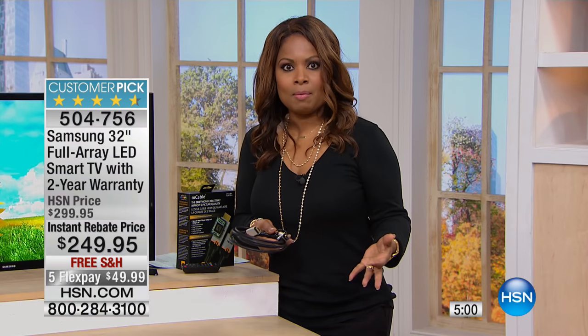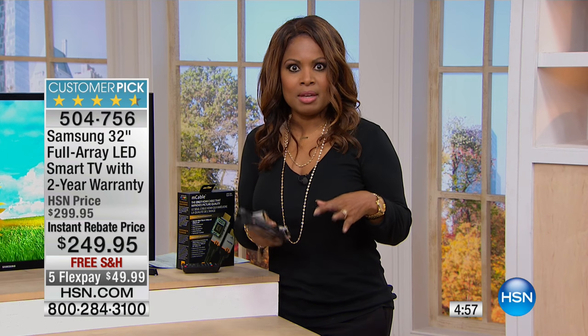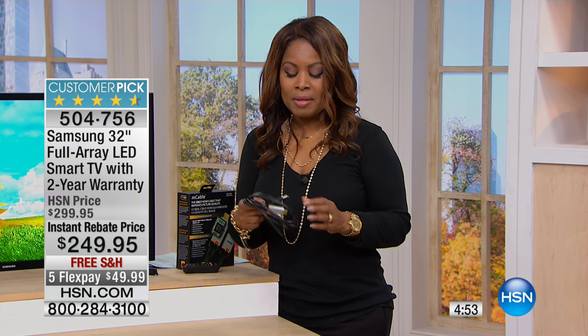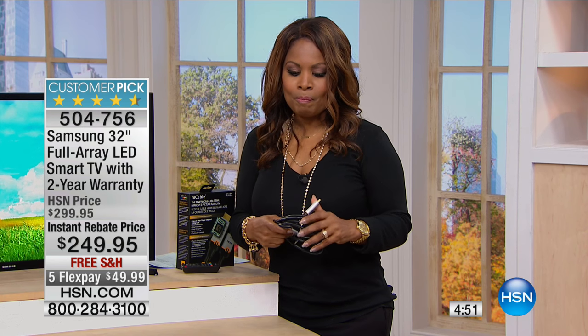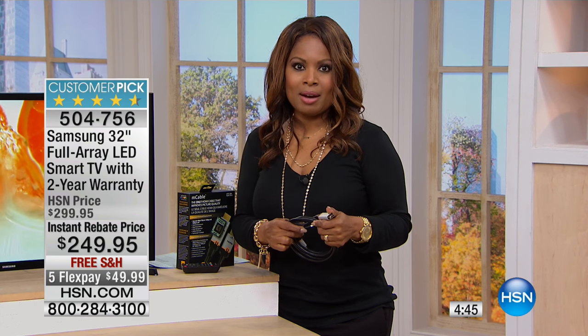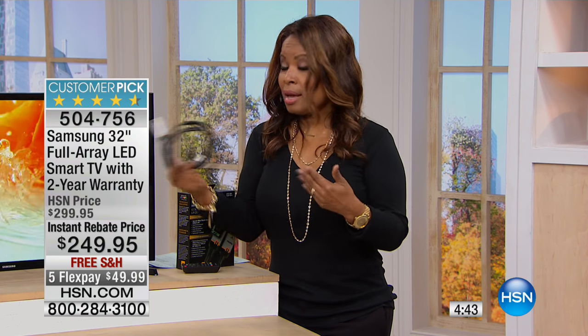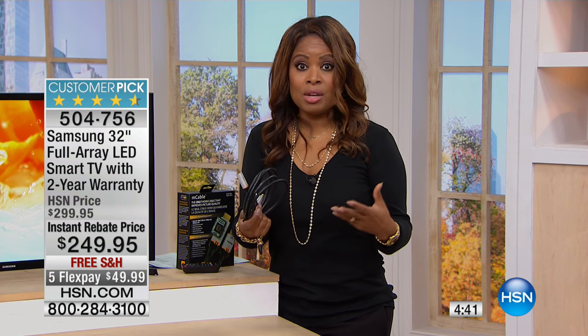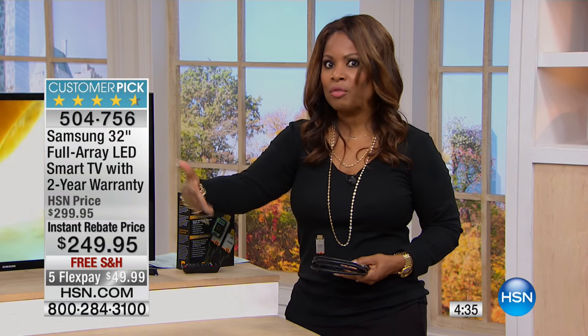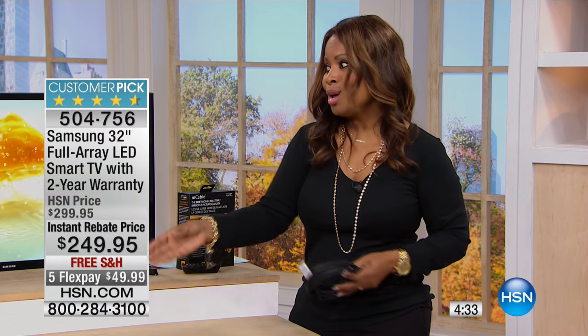Everybody — even the kids — want to watch what they want to watch. This past summer I had my nephews with me for the entire nine weeks of summer. I survived. But I'm telling you, if I had to watch one more episode of SpongeBob, I was going to pull my hair out. I say that because I'm not a parent, but I can imagine if you're a parent or grandparent where the kids are over all the time — we want to watch very different programming than they do.